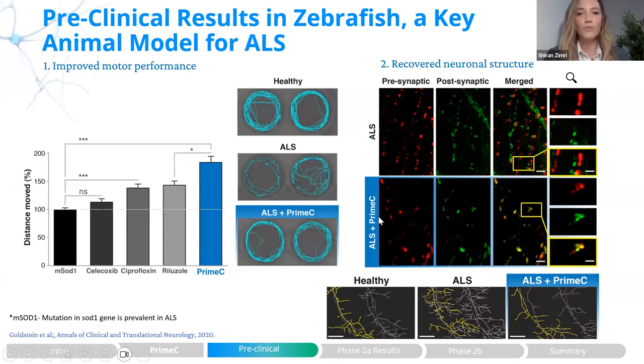This was also reinforced by looking at the neurons — specifically at the neuromuscular junction. The presynaptic compounds appear in red and the postsynaptic compounds in green. When they are co-localized, meaning intact, we see yellow. When we treated these animals with Prime-C, we gained more yellow, meaning more intact synapses. We also observed recovery from severe axonopathy in the ALS non-treated animals following treatment with Prime-C, as shown by Imaris imaging.